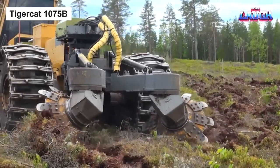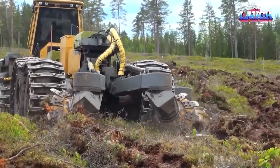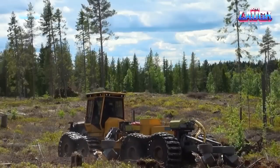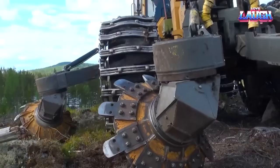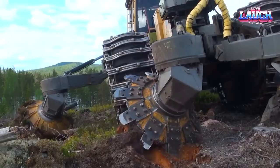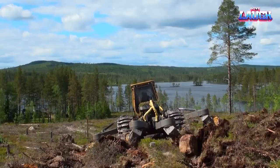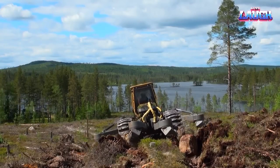TigerCat 1075B — an embodiment of rugged resilience, the TigerCat 1075B stands its ground against the sternest forestry challenges. A specialty vehicle engineered for gathering, sorting, and transporting logs, this beast can shoulder a formidable load ranging from 15 to 20 tons.